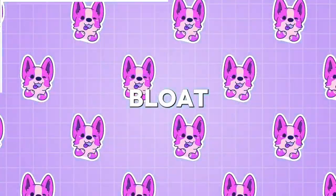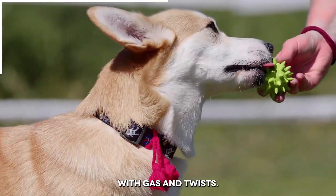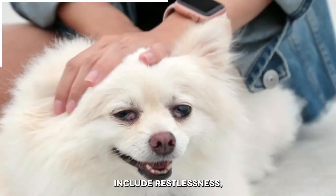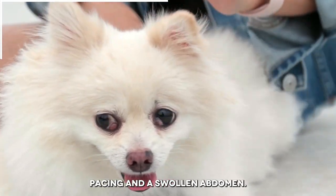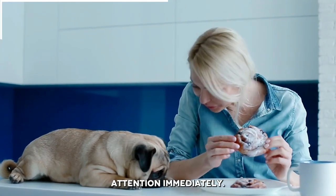Number 13: Bloat. Bloat is a serious condition where a dog's stomach fills with gas and twists. Signs of bloat include restlessness, pacing, and a swollen abdomen. If you suspect your dog has bloat, seek veterinary attention immediately.